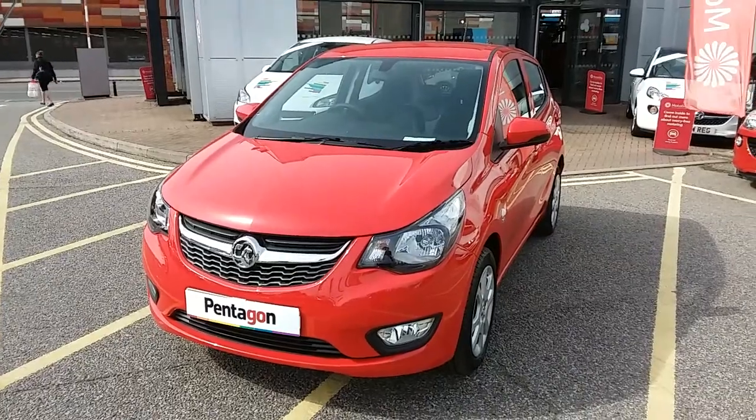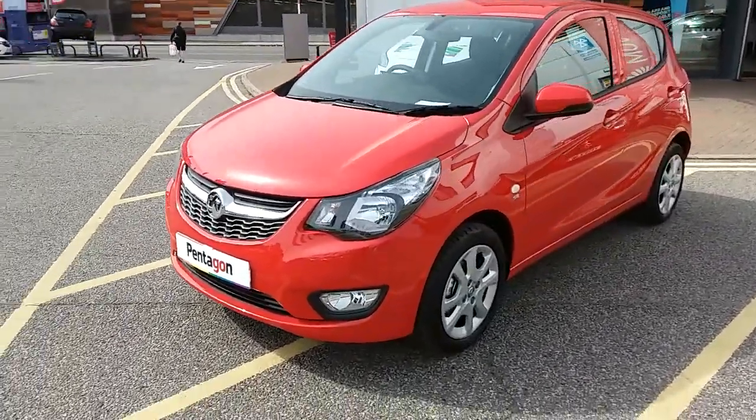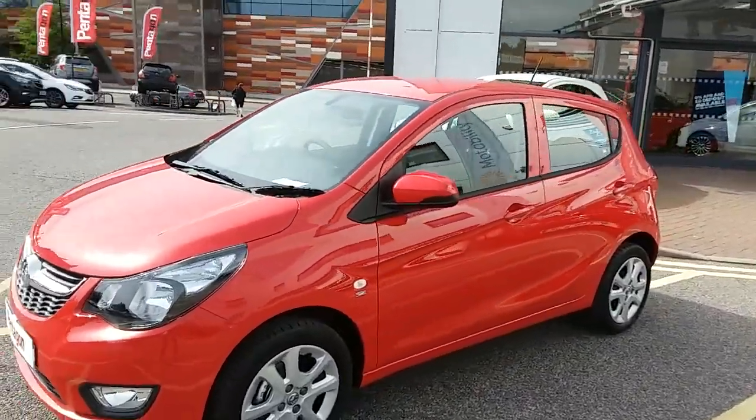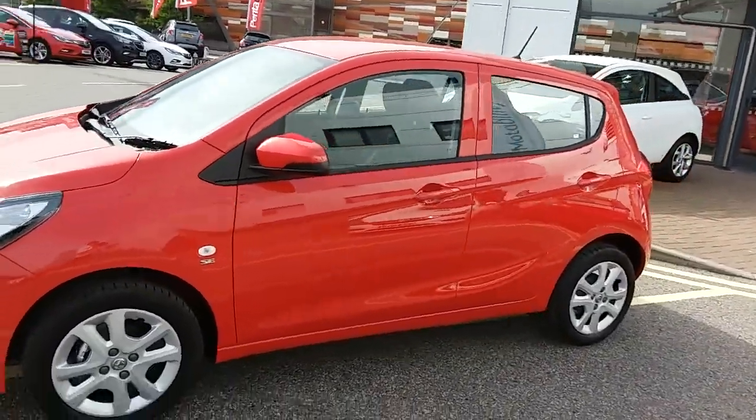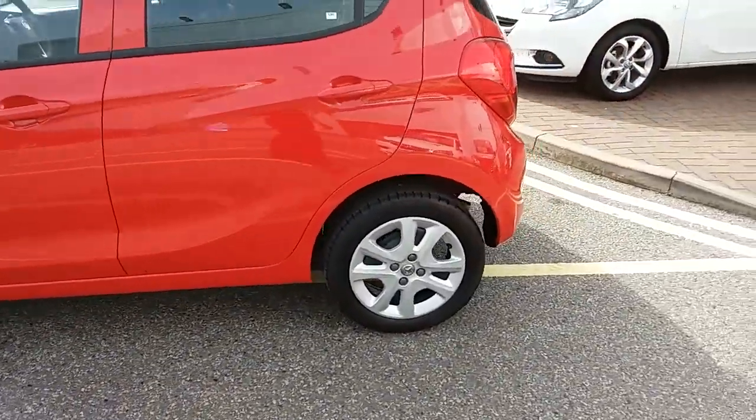I'm just going to take a quick walk around the car now to show you some of the features of this Vauxhall Viva. If you have a look at the car itself you can see the car is finished in lava red, with 15 inch wheels on the car as you can see just here.